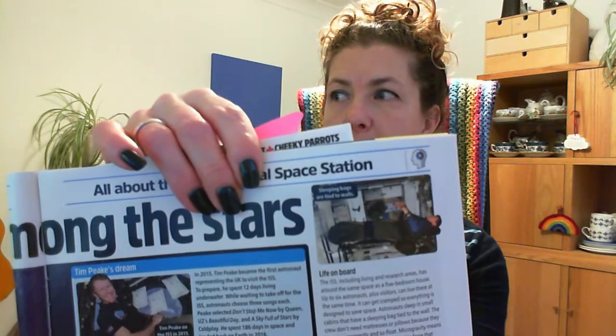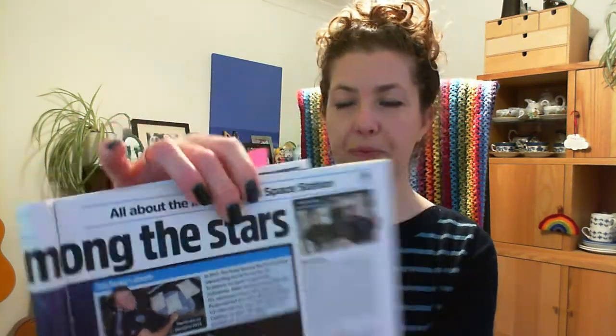So you've just woken up and had a nice sleep in your bed — well, astronauts sleep in small cabins that have a sleeping bag tied to the wall. The crew don't need mattresses or pillows because they live in microgravity and so they float. Can you see him floating in his bed? Microgravity means there is much less gravity — an invisible force that causes every object to pull every other object towards it — than on Earth, and this means astronauts can float and push heavy items with their fingertips.